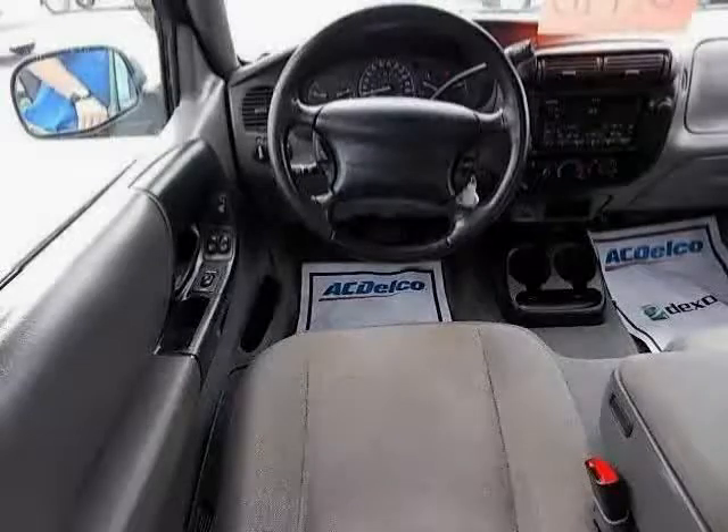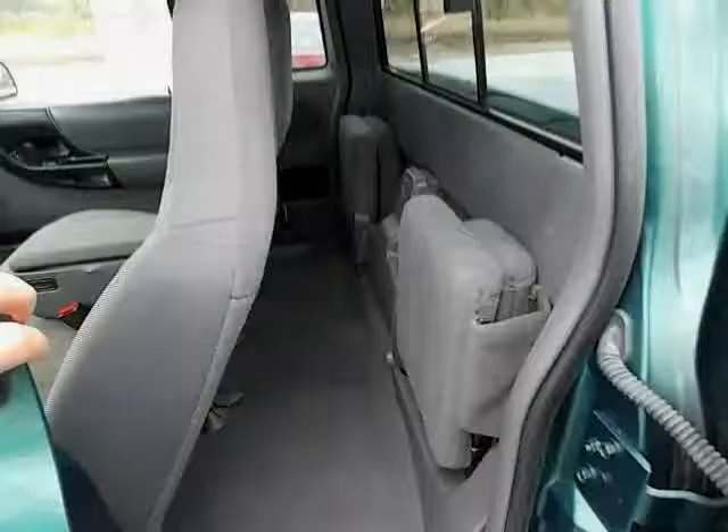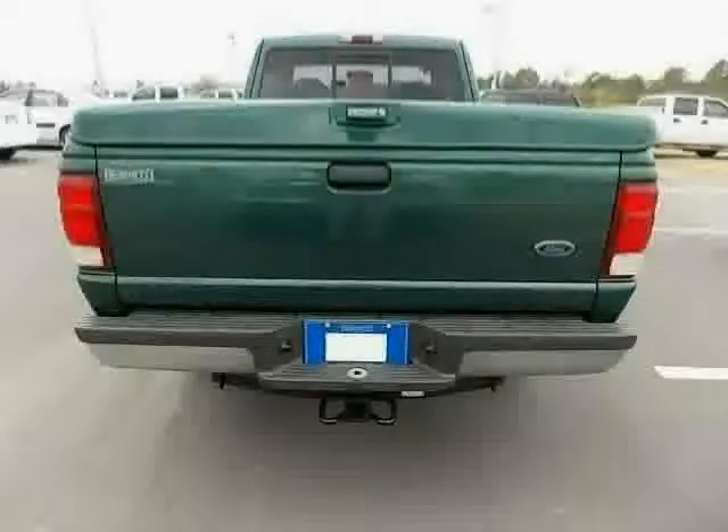Steel spare wheel rim. The low mileage of 118,253 miles makes this Ranger an easy choice for you.